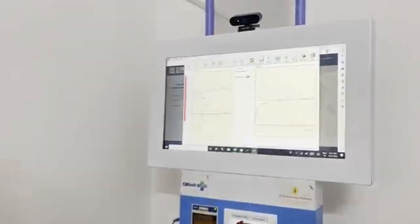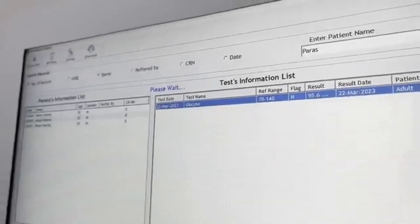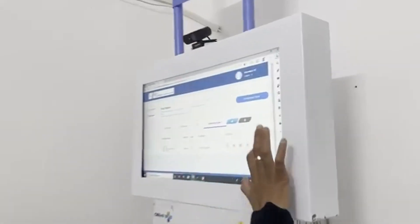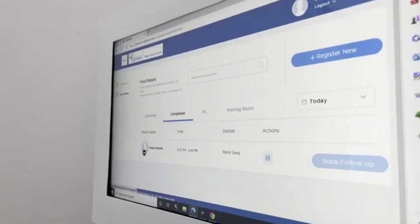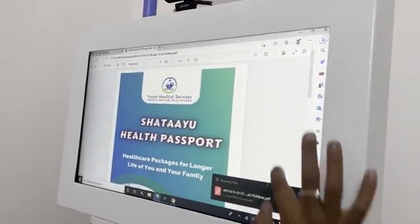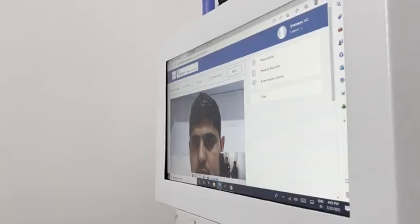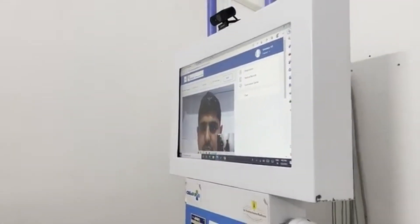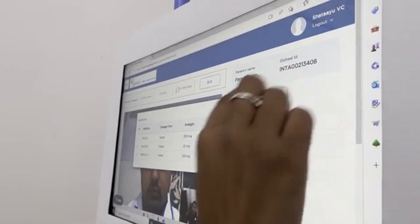Just a few minutes after collecting the samples, the test report is available, and the test results are automatically uploaded on the portal with minimal human intervention for further processing. After checking the test report, the doctor comes online again and prescribes medicine to the patient. If necessary, the doctor writes follow-up notes, which are saved in the cloud for future reference.